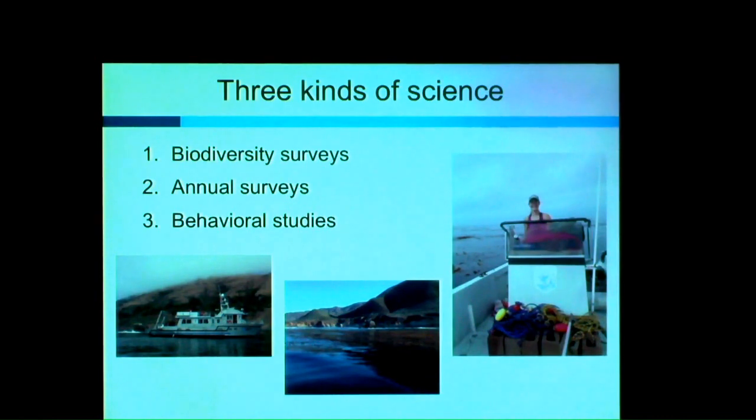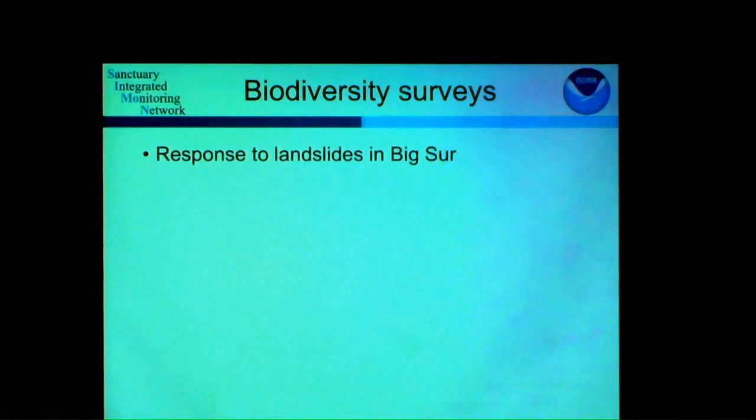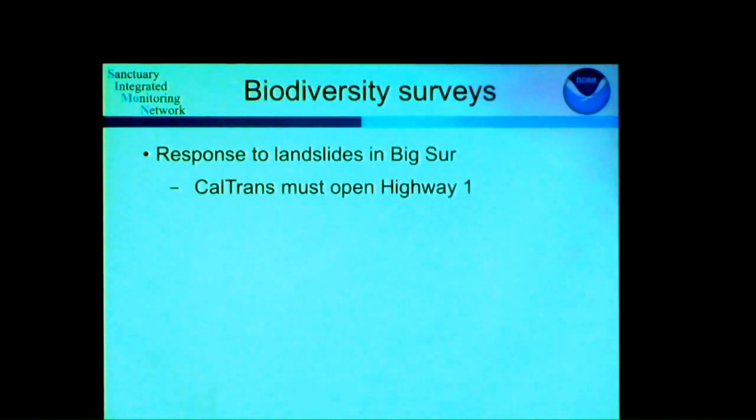The biodiversity surveys were originally implemented because we have ongoing landslides along the Big Sur coastline. Landslides have the potential to close Highway 1, and Caltrans has to reopen those areas. Often the landslide generates material they have to move, and that's where we get involved — they require a permit not just from us but from the California Coastal Commission and other state and federal agencies in order to manipulate that material and do engineering beyond what nature would do if left alone.